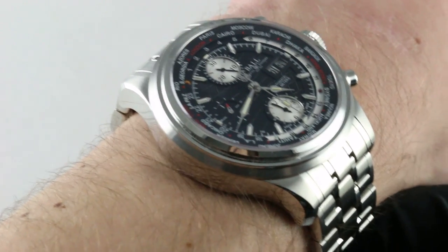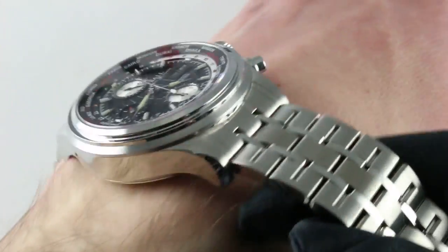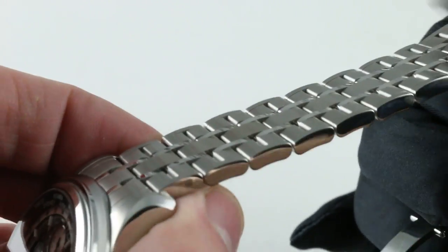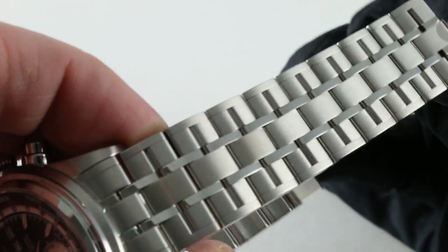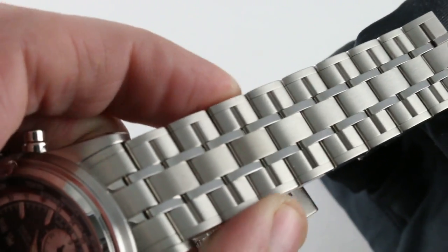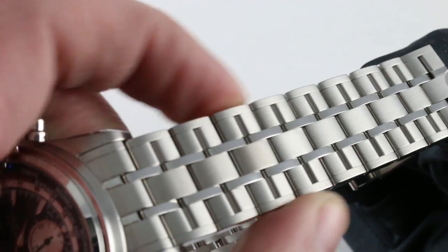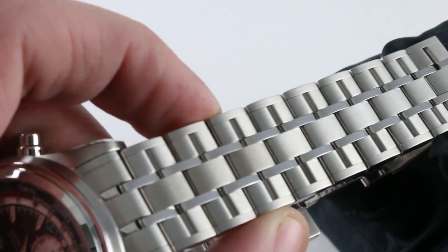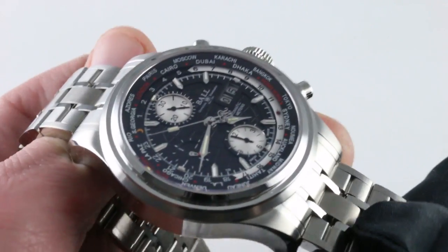It is a hefty, substantial piece. It inspires confidence in the quality and the tolerances of the materials. A very solid multi-link bracelet, handsomely finished with contrasting polished and satin-finished elements. You'll also note there's a little bit of a resemblance of railroad tracks down the center with railroad ties flanking. Ball is an old American railroad chronometer name.